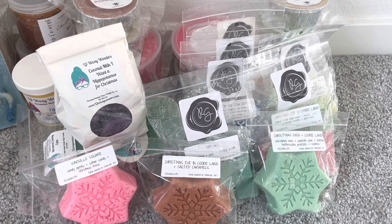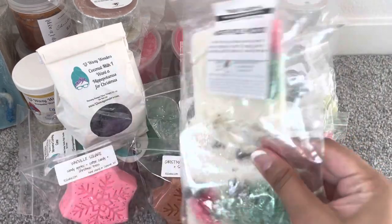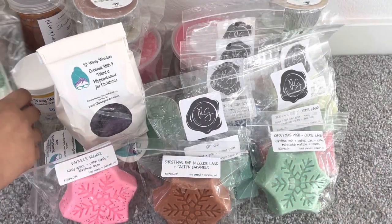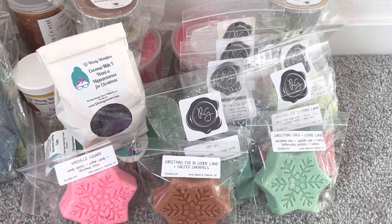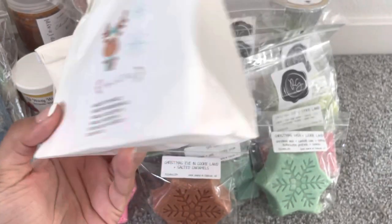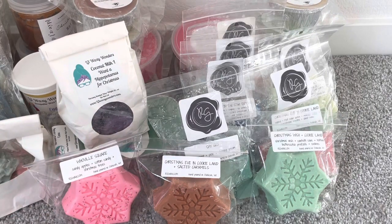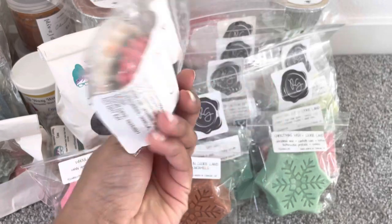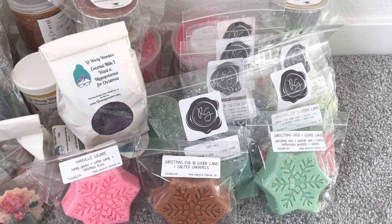From Twilight Garden's collection last year, I just have a couple — North Pole Woods, which was a really pretty scent but has kind of broken since then, and Home for Christmas. Then from Sassy Wax Notes, I have a couple. Naughty or Nice is Winter Wonderland, Vanilla Cake Pops, and Vanilla Frosting — a really pretty one shaped like a car with a Christmas tree on top. Then Crisp Air and Winter Berry, which is a really fresh Christmas scent.